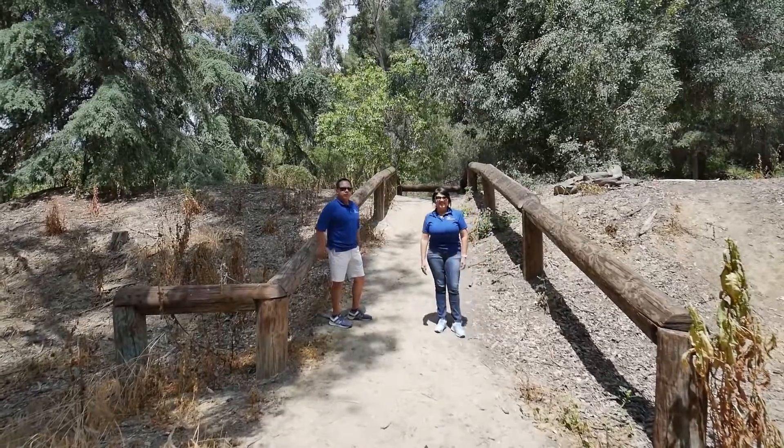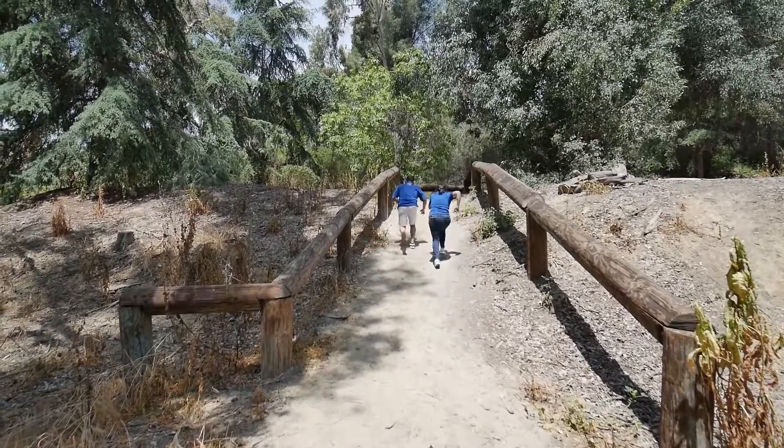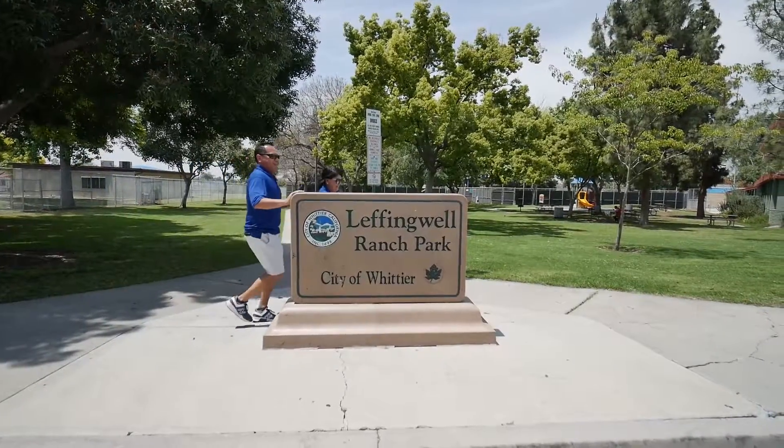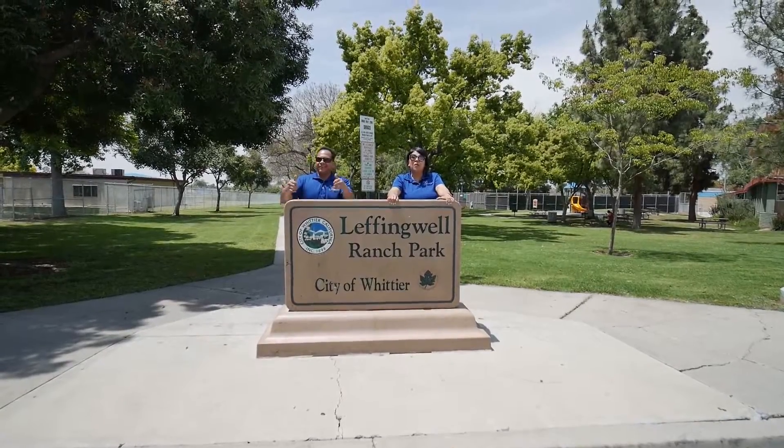Okay, this has been Murphy Ranch Park. Out to our next location. Alright, hello. This is our 12th stop, and we are at Leffingwell Ranch Park.